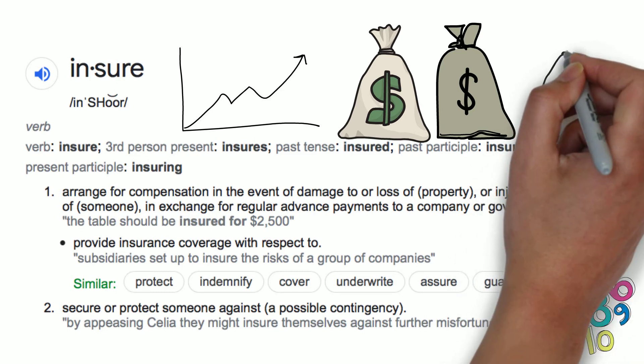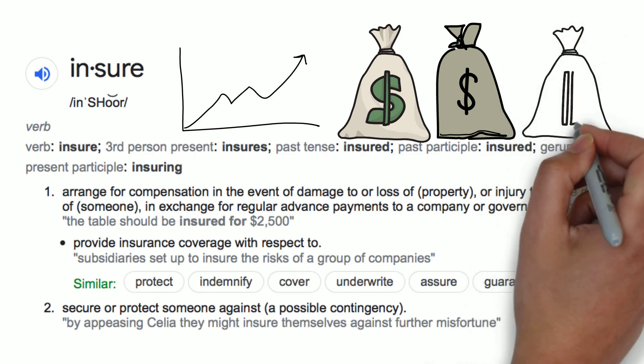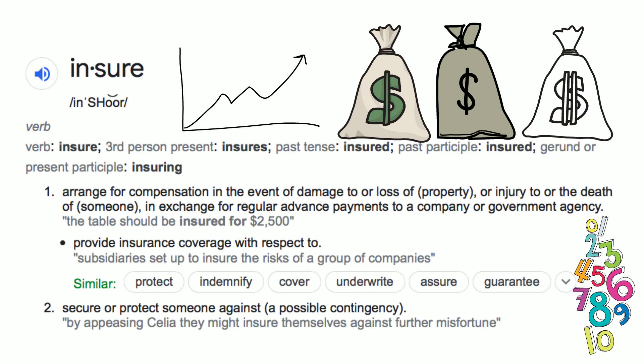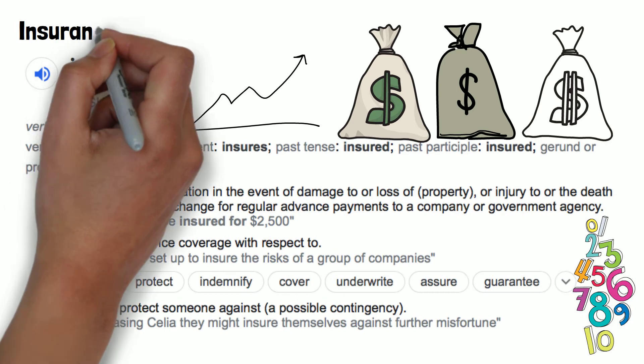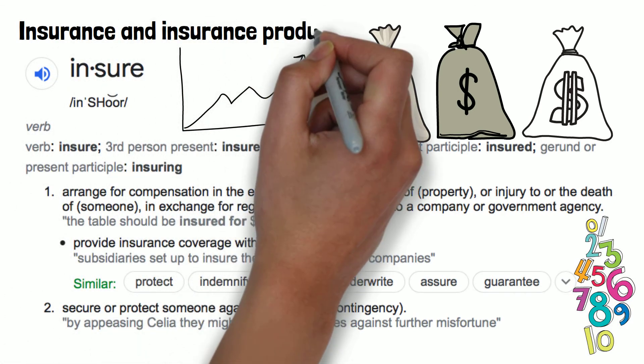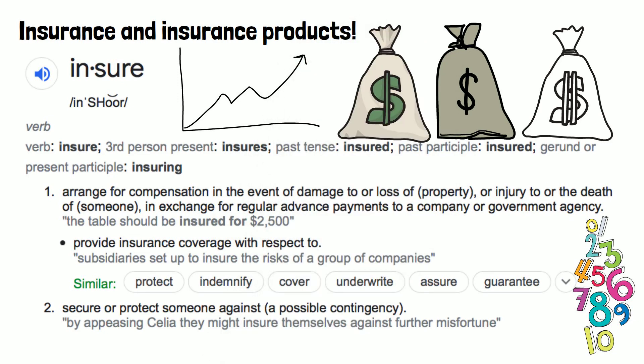Similar words, though with differing meanings, are protect, indemnify, cover, underwrite, assure, and guarantee. One final definition of insure is: secure or protect against a possible contingency. As an example, you might say: by appeasing Celia, they might insure themselves against further misfortune. To summarize, we are talking about insurance here — typically monetary insurance, which you purchase for a home, a car, or for medical care. You pay a company in advance, usually monthly, and in exchange, you are covered in the event of a problem that the insurance payments you are making are set up to pay for.